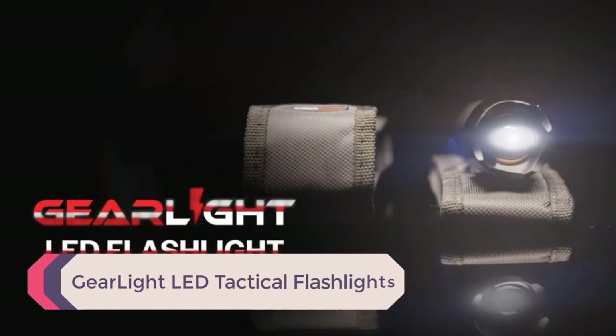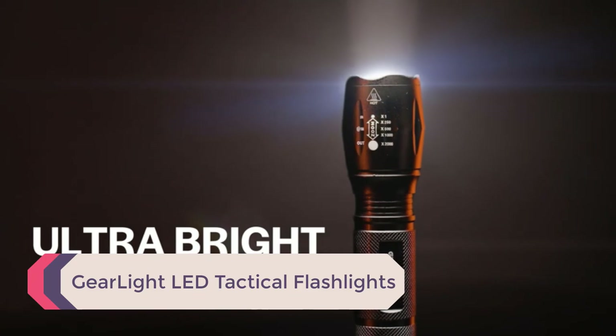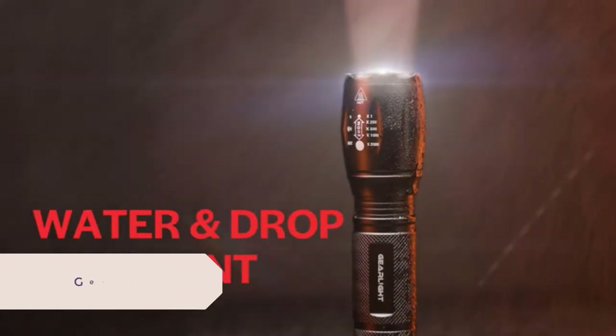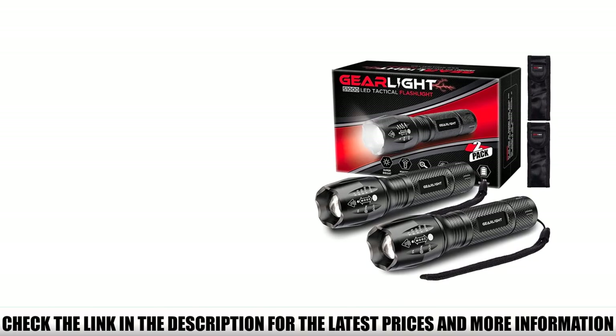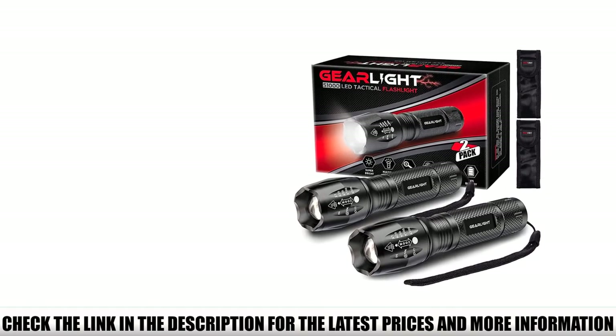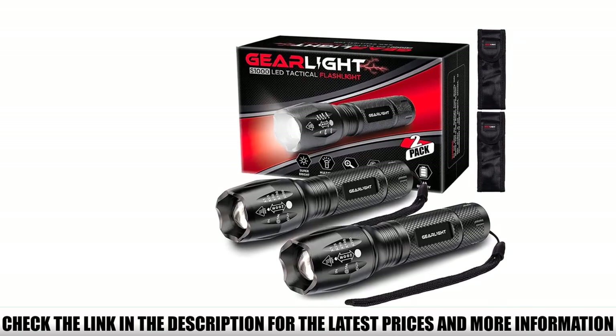Number 5: GearLite LED Tactical Flashlights. If you're looking for the most bang for your buck, the GearLite LED Tactical Flashlights S1002 pack is definitely an option you should consider. With this pack, you'll get two powerful, durable, and reliable flashlights for the price of one, making it a really economical purchase.